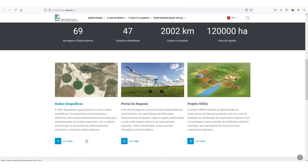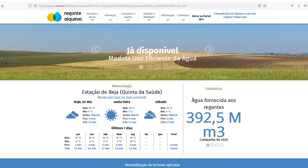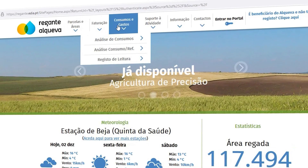The Irrigators Portal, known as the Portal d'Origant, was created by EDIA to support Alqueva's customers in their agricultural activity.